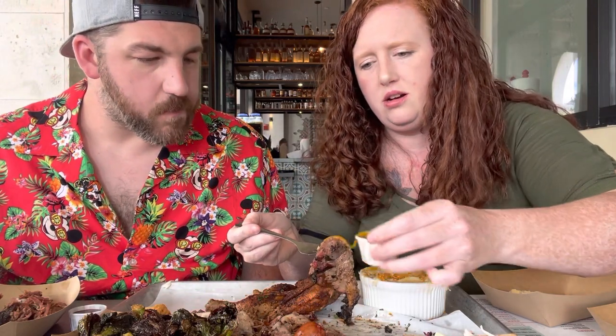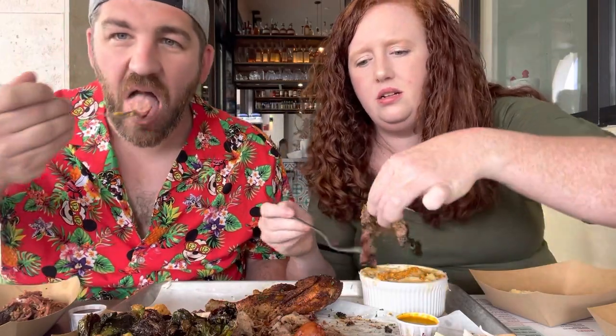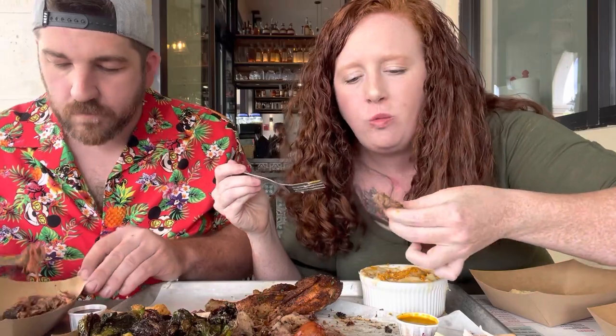I'm going to try the brisket with a little bit of that Carolina sauce on there. That brisket is very tender — it's like melting in your mouth. Tender, very good with that Carolina sauce.